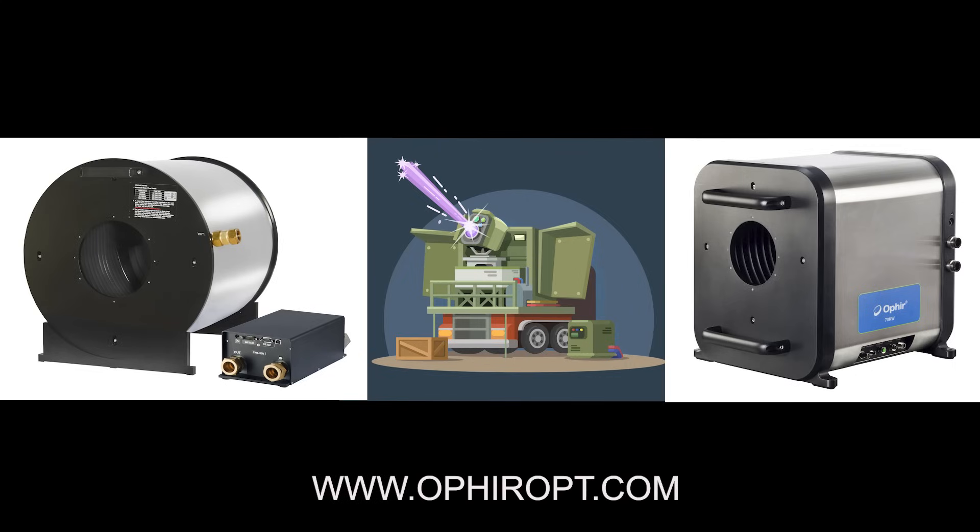To learn more about how Ophir can help you with your application, please contact us directly via our local representatives or visit our website.